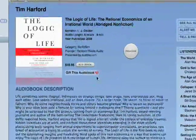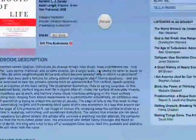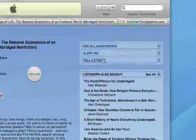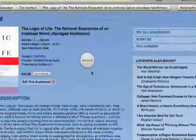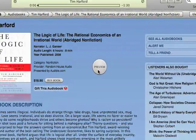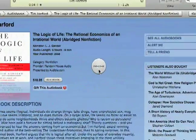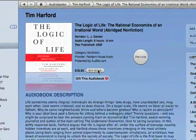It's set up similar to music. You've got a description right here. If there were customer reviews they'd be down here. Listeners also bought, and some other stuff. You can even preview it — about a minute and a half preview by just clicking there. Just like that. Of course you can buy the book right there.